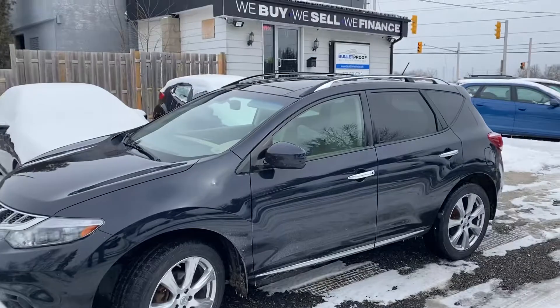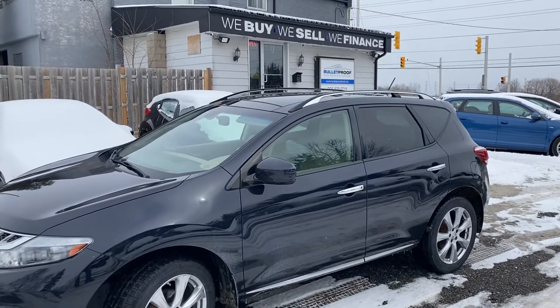For more information or additional photographs, please visit our website at bulletproofauto.ca. Thanks for checking us out.